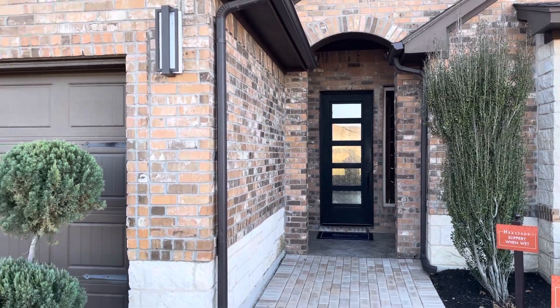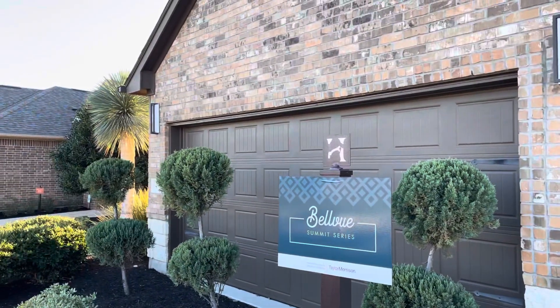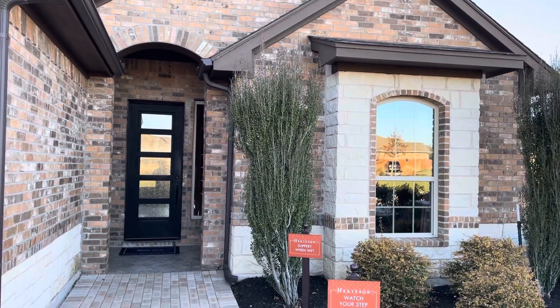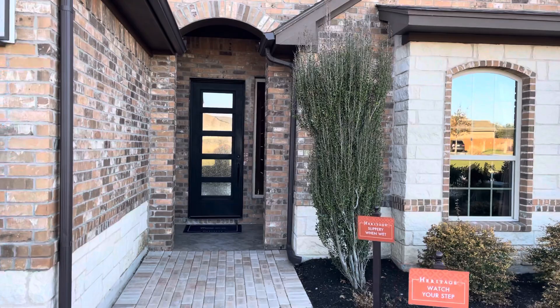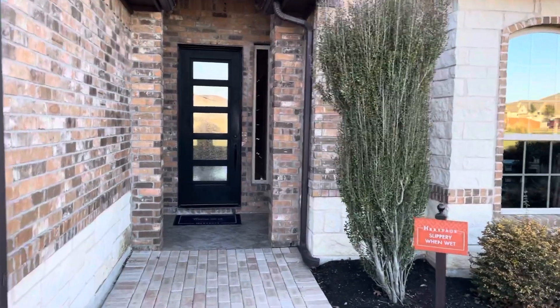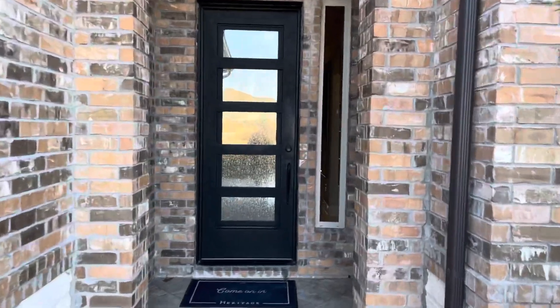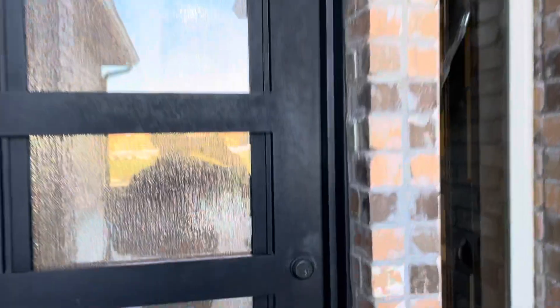Here we are at the Bellevue floor plan. 2,353 square feet. Three bedrooms, three bath. Features a study and a sunroom. Eight-foot entry door with covered porch.